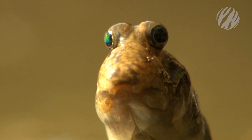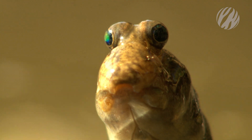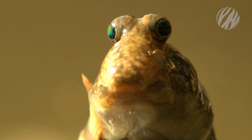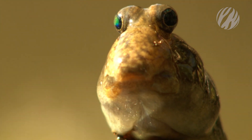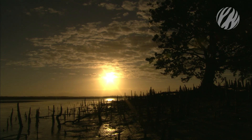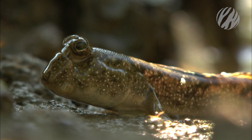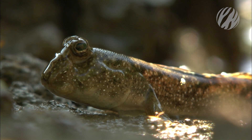Large gill chambers trap moisture and air, enabling him to breathe out of water. The harsh sun drains his body. But as long as the mudskipper remains wet, he can breathe through his skin, too.